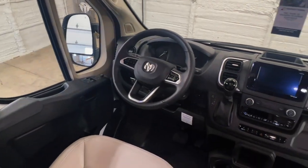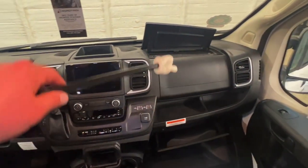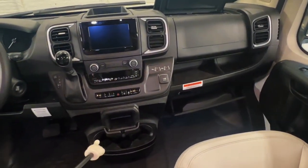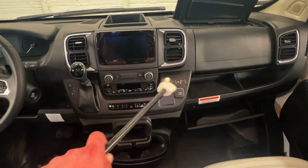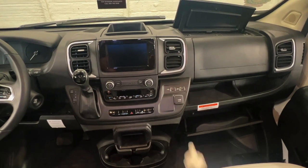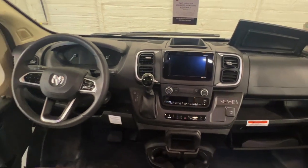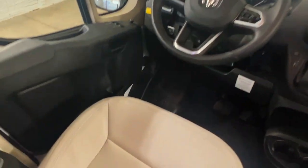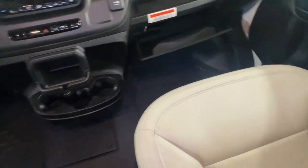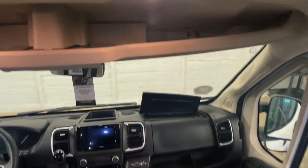Up here in the cabin area we've got power windows, power locks, power mirrors, tilt, cruise, and lots of connectivity options. There's storage up top on the dash and down in the little glove box. Got nice cup holders and several charging ports so you can plug in your standard cigarette lighter style DC, plus USB and USB-C. Nice clean upholstery and vinyl floor up front — that's going to make it easier to keep clean. Some storage overhead.